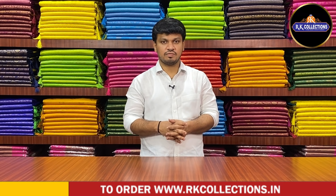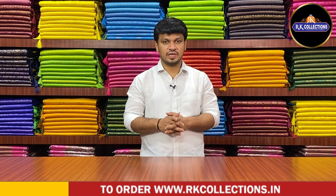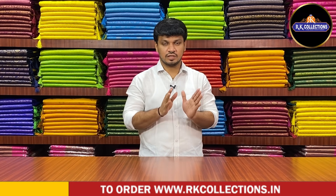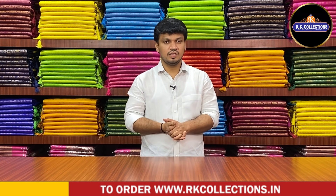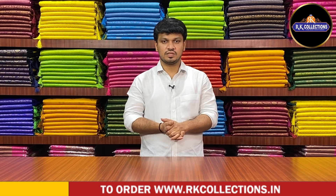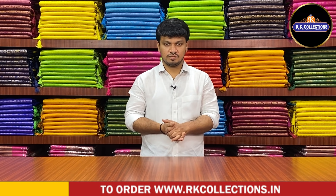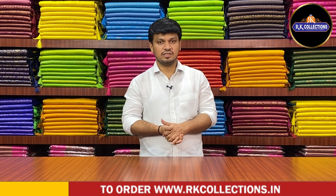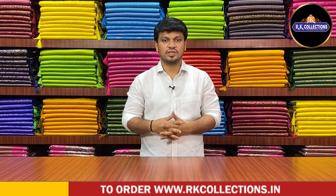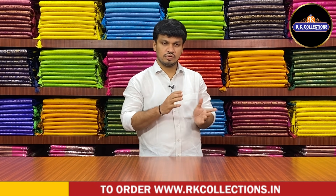Chiffons and Kota fabric are different varieties. We also have a soft silk variety, a lot of colors and designs, and a lot of fancy varieties and fancy designs. Please subscribe — we have a lot of new varieties.